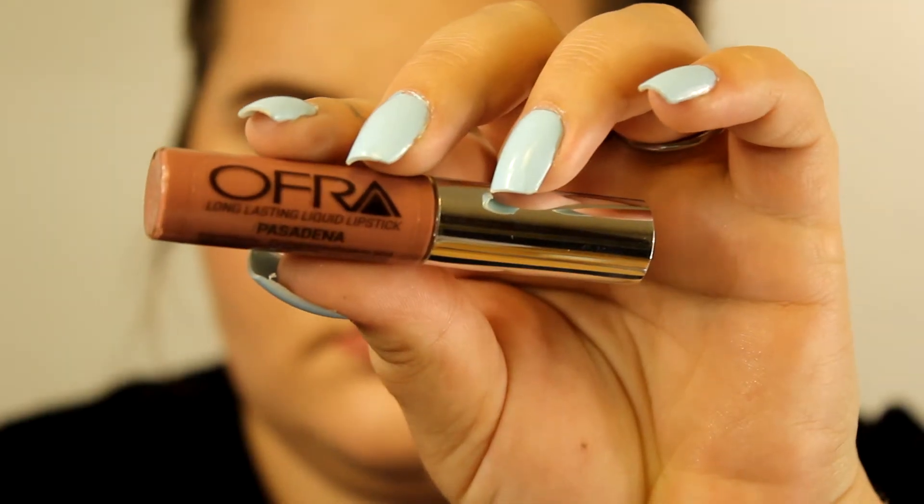The last thing in this month's box is the OFRA Cosmetics Long Lasting Liquid Lipstick in the shade 'Pasadena,' a full-size product retailing for $19.90. I love OFRA's liquid lipsticks — they're very mousse-y, so they do transfer, but the shade is really beautiful. Liquid lipsticks are one of my favorite things in makeup, and this is actually the second OFRA liquid lipstick I've gotten in BoxyCharm. I'd definitely recommend the brand.